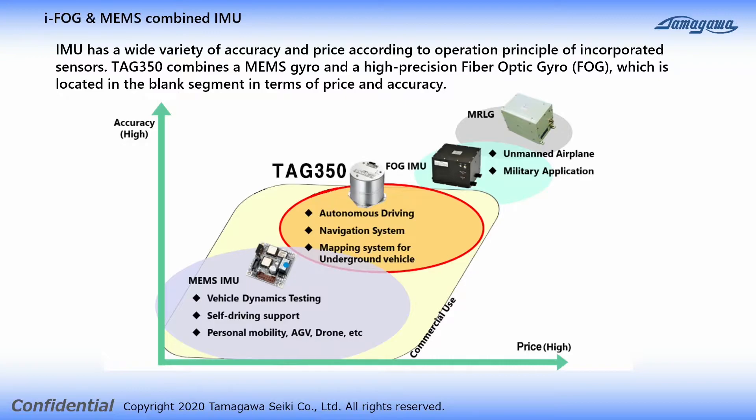IMUs differ in accuracy and price due to differences in operation principles. TAG350 is a new type of IMU that achieves both accuracy and reasonable cost by combining high-precision IFOG and MEMS gyro. This product is especially suitable for customers who need to measure heading angle very accurately.